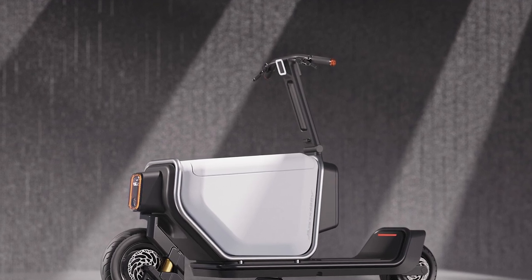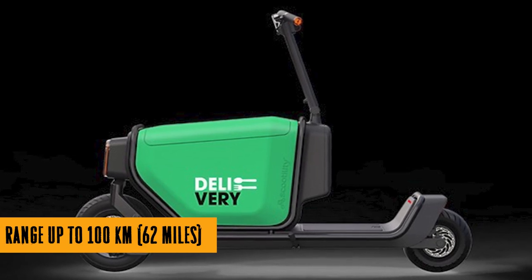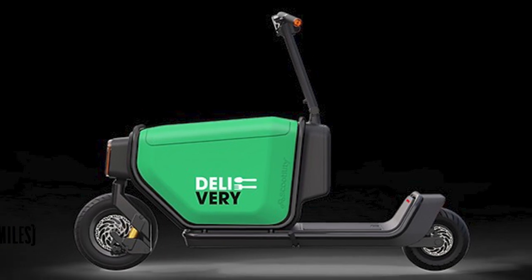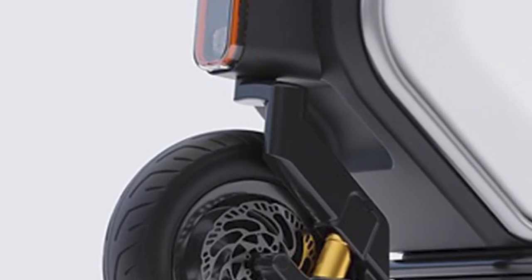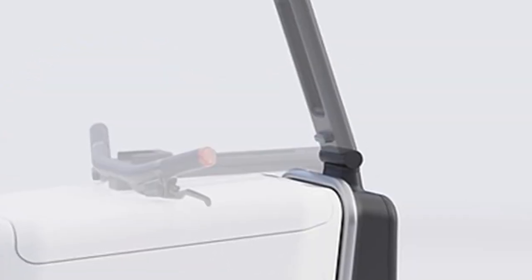They're gearing up to bring this beauty to market but need a bit of a financial boost — so if you're thinking you want in on this scooter revolution, they're open for business partnerships. The Scootility team is revving up production, aiming to hit the streets of Europe and North America in about a year. They've got partners in the Netherlands and Toronto to make sure this scooter is top notch.